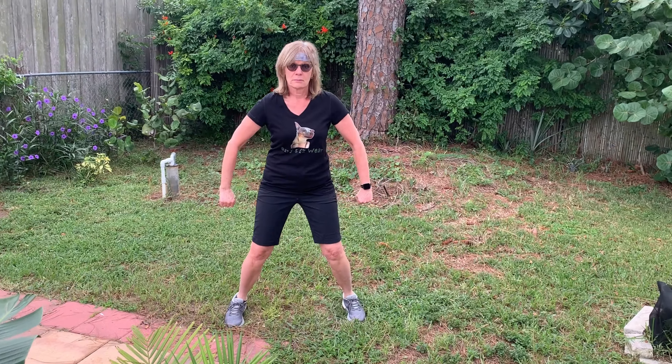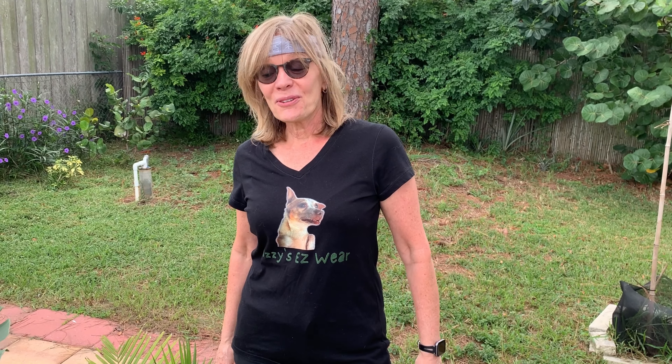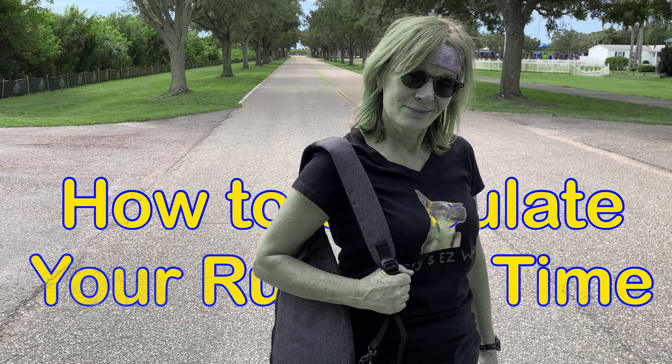Let's start today with my running outfit. We're going to run this morning to see how many miles per hour I can run. Have you ever wondered how fast you can run? Well, it's not very complex — let's go for a test run.